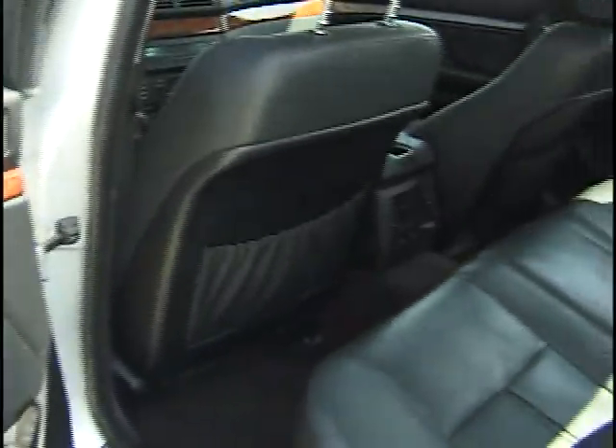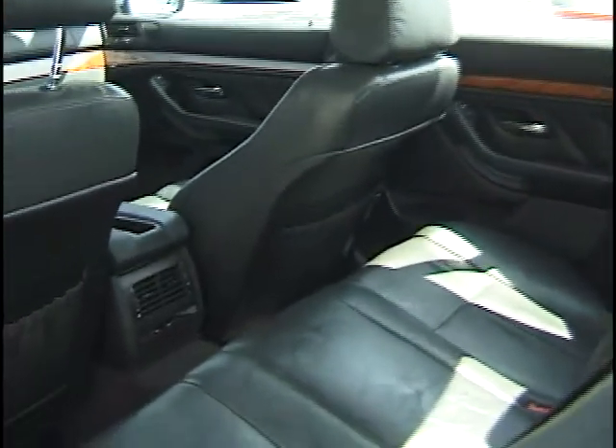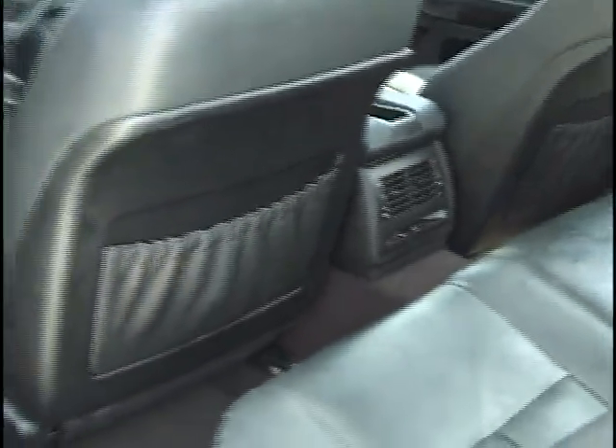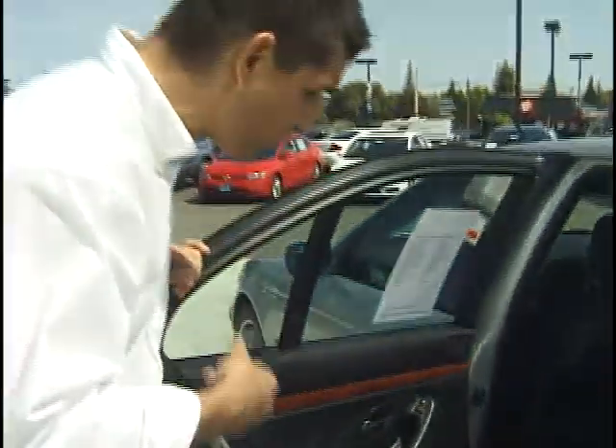Again, lots of room for anybody that needs to be in there. It has its own vents for the back, so if you need to be cool up front and the people in the back get a little too cool, they can actually shut the vents. Five seat vehicle, third row seat belt, three points, so it goes across the lap and also goes across the shoulder.